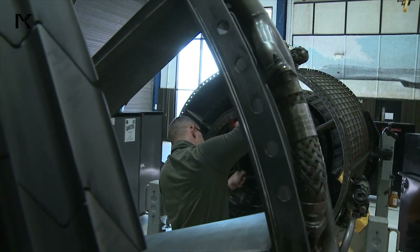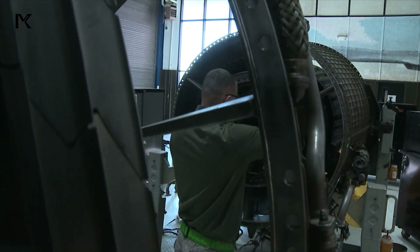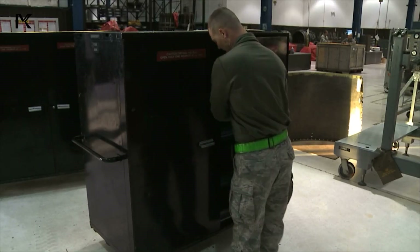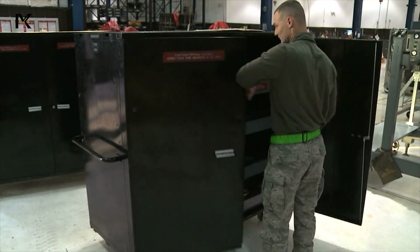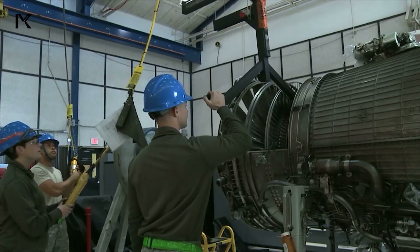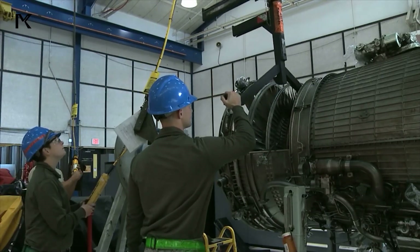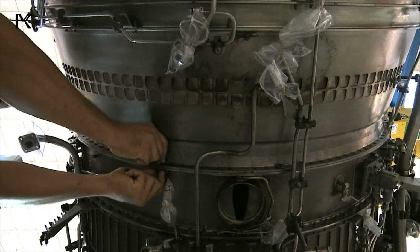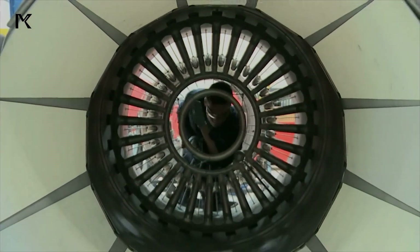The engine nacelles are constructed using advanced materials and technologies to withstand the harsh operational environment of supersonic flight. Heat-resistant alloys and composites are used to ensure structural integrity and durability at high temperatures and speeds.